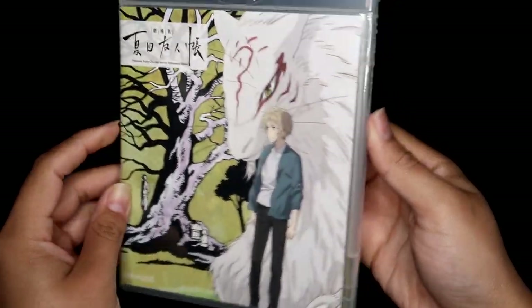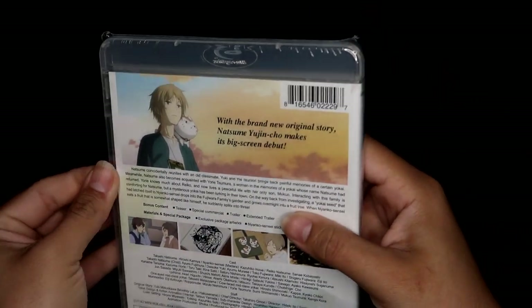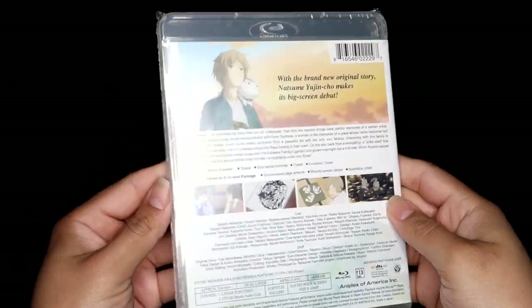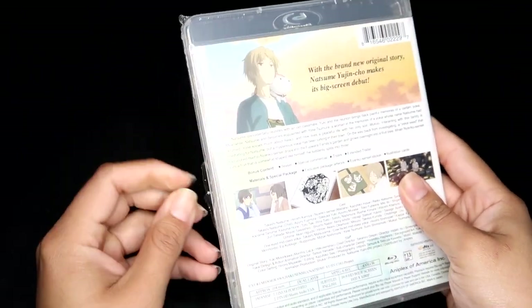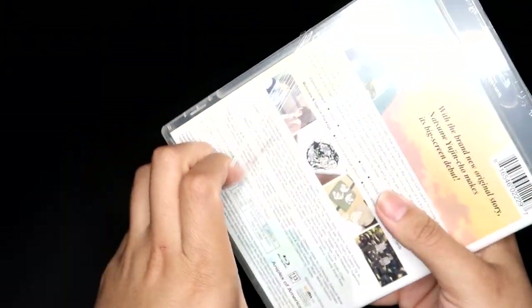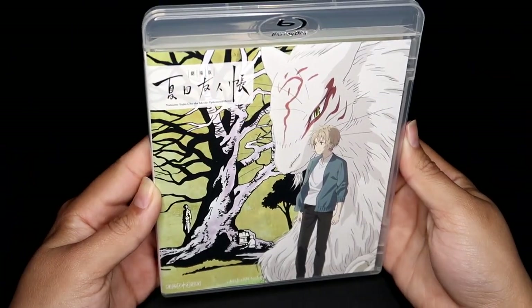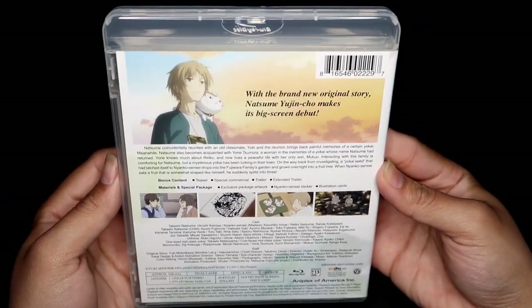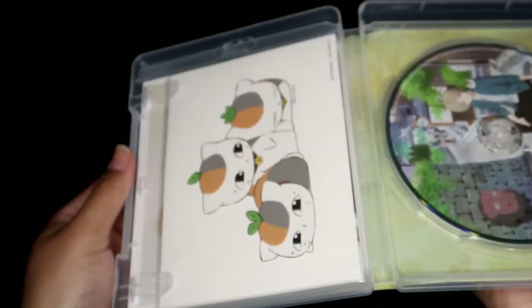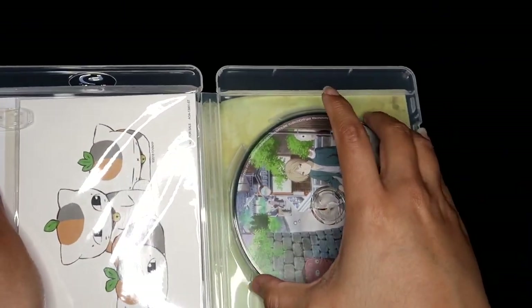Then I also purchased Natsume's Book of Friends the Movie: Ethereal Bond. I have been wanting to purchase this for so long and I never did because for a movie this is expensive — I think it was $50 or $40. I decided to get it on sale, if you could even call it that, so I paid $30 for this. Here's what it looks like — I love the cover, I love Natsume.